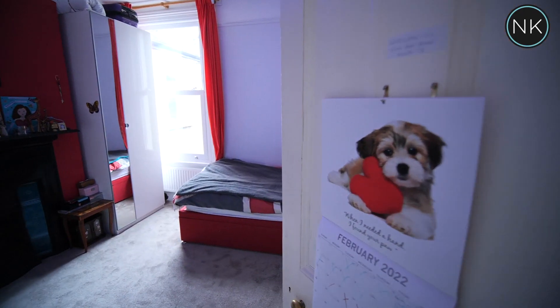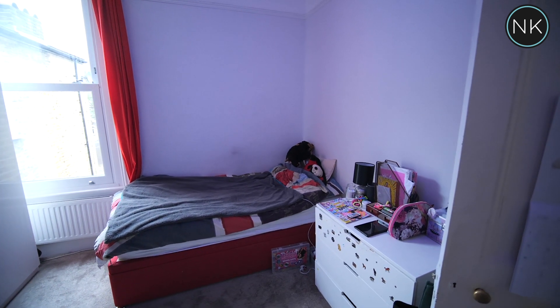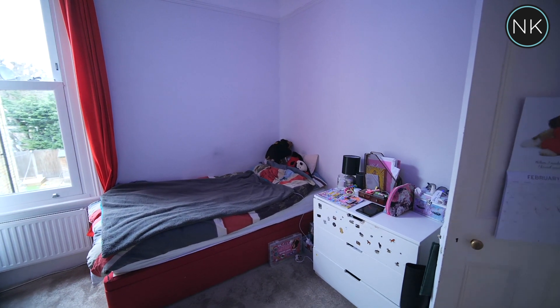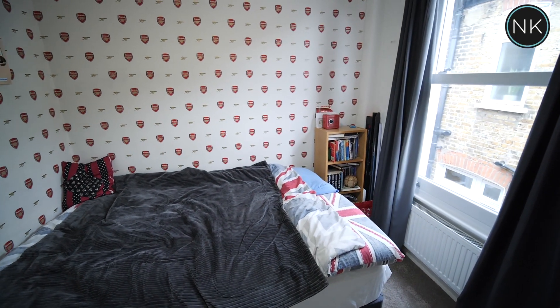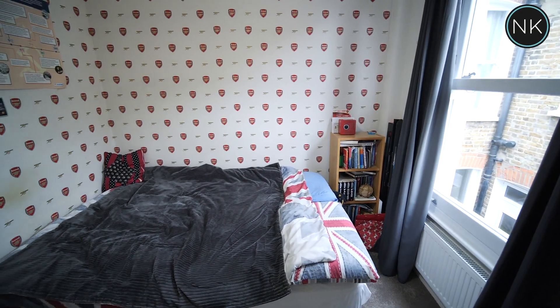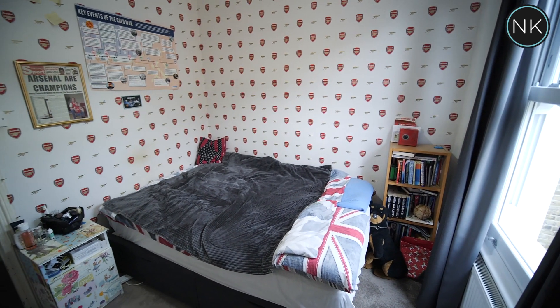Bedroom number two is a great size double bedroom with super views over the rear garden and another original feature fireplace. The third bedroom — and yes, it's also a double bedroom with a feature fireplace — and you guessed it, this person supports Arsenal!